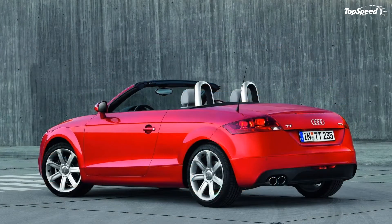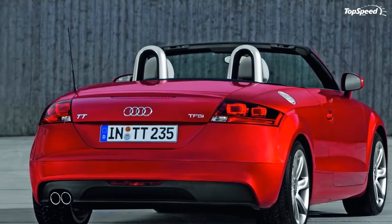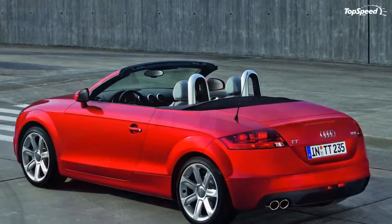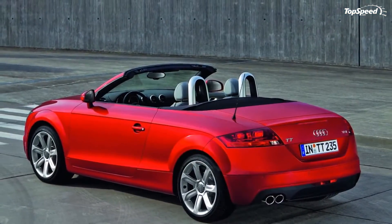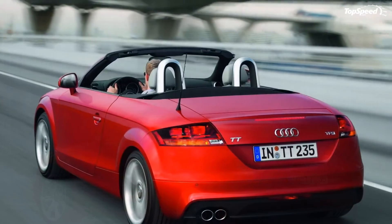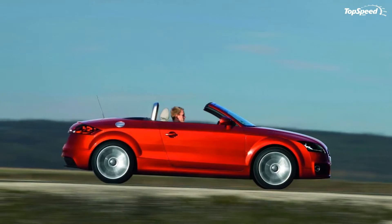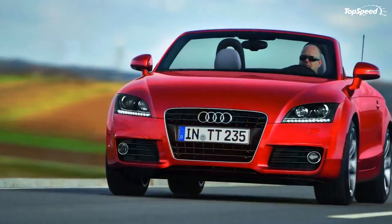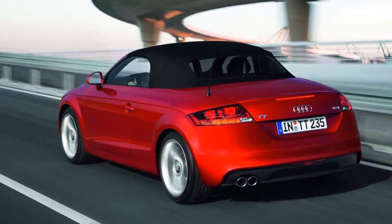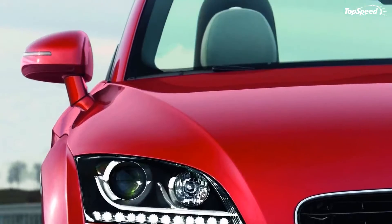2011-2012 models. For the 2011 model year, the TT got a little facelift to keep with the times. Changes included a more powerful bumper which frames the larger air inlets with three-dimensional, sharply drawn-out edges. The single-frame grille is now painted in high-gloss black and the headlights received optional xenon lights. For the daytime running lights, Audi offers 12 white LEDs arranged in a straight line at the lower edge of the headlights, a classic Audi design feature.